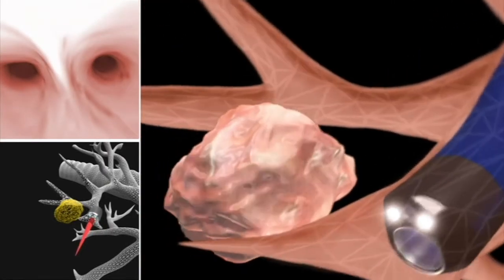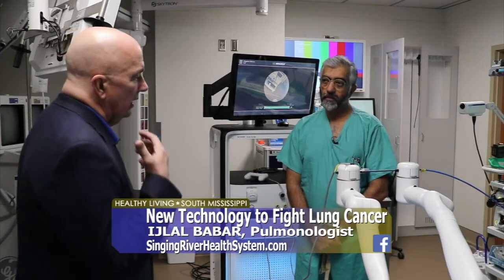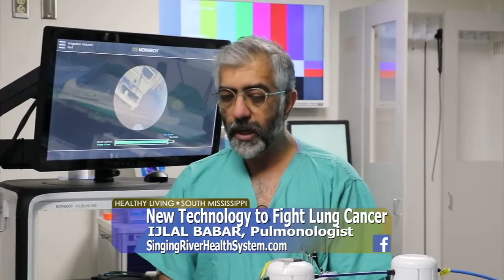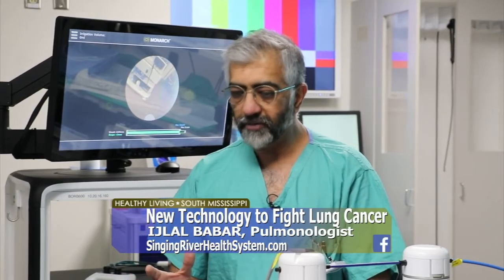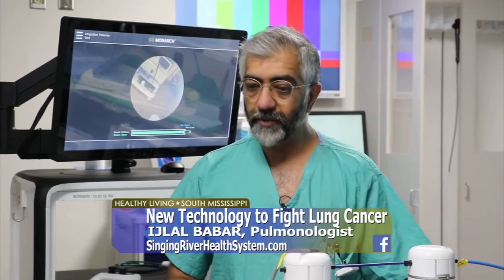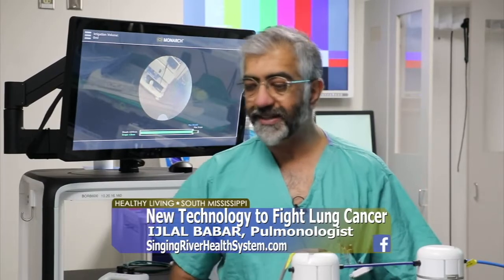Lung cancer is responsible for more cancer-related deaths in the world — second only to skin cancer. This really gives us a leg up on early detection. Our efforts are to detect it in the early stages, which was revolutionized when we demonstrated that doing yearly CT scans on patients between the ages of 55 and 77 who've been smokers would catch these nodules early.